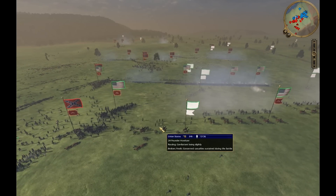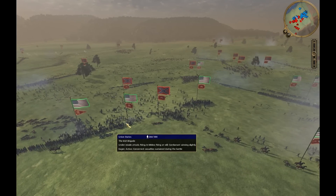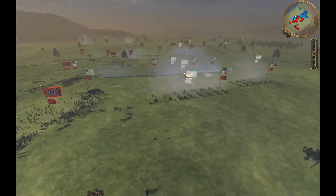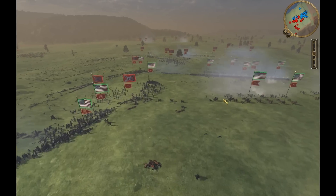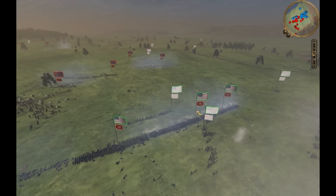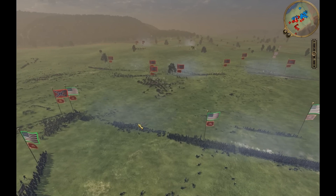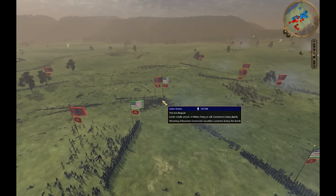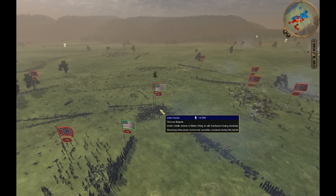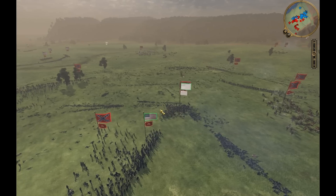I don't really have a choice. My artillery is routing and vacating that area. I'm going to start to turn my artillery around at this point and switch to canister shot, firing into that big mass of Confederates to slow them down. The Iron Brigade is down to 12 guys and they've finally started routing. What a brigade right there.